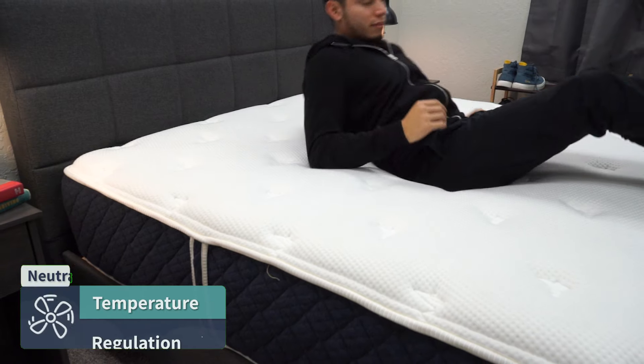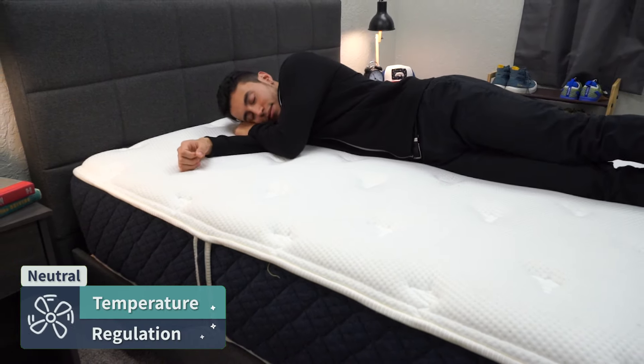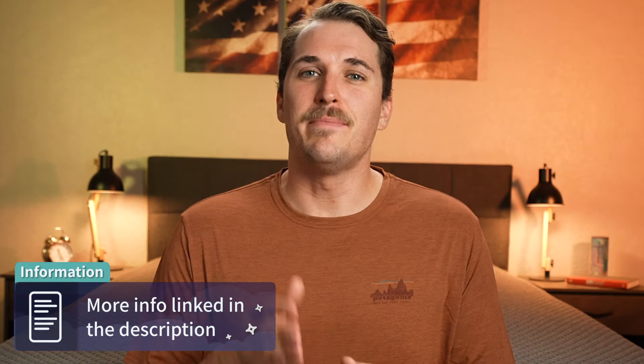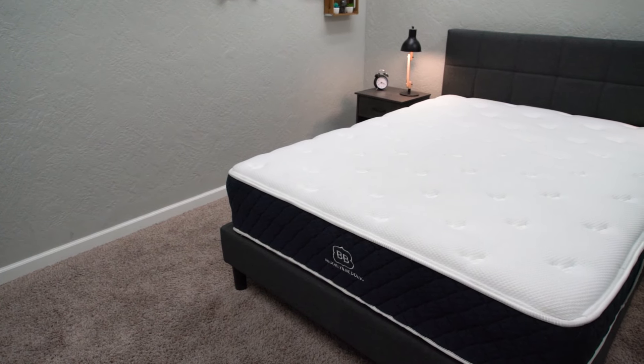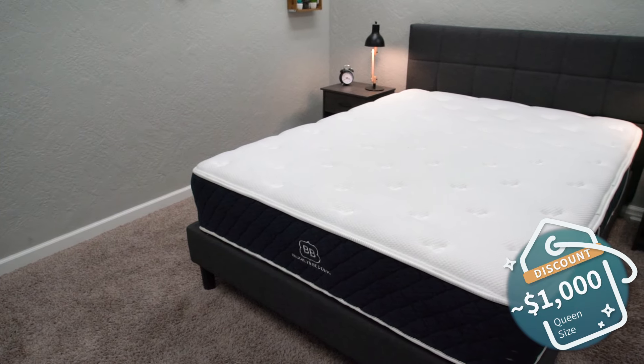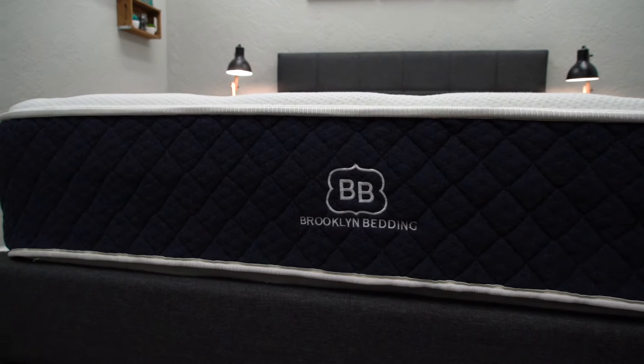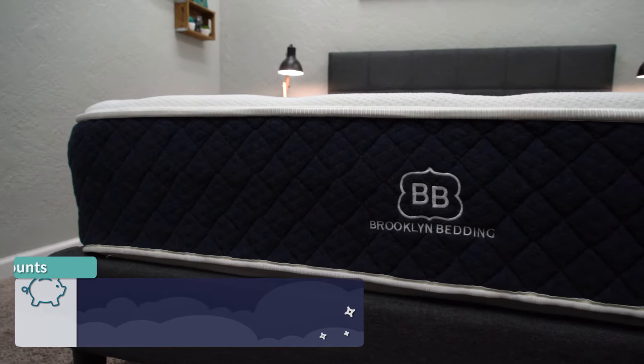The cooling cover will probably cool down the bed considerably from the baseline model. The stock version of the Brooklyn Bedding Signature should pretty much sleep temperature neutral — it shouldn't really excessively warm up on you if you're a hot sleeper. If you're looking for an active cooling option, we always recommend checking out the Brooklyn Bedding Aurora bed. The main takeaway for the Brooklyn Bedding Signature is not how cool it sleeps, but rather how affordable it is. You can usually pick up a queen size for right around the $1,000 mark after discount, which is a great value for the quality you're getting here.